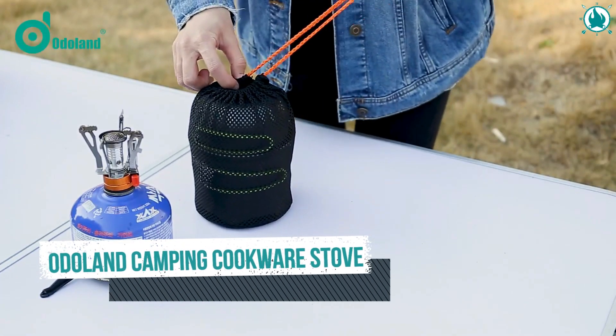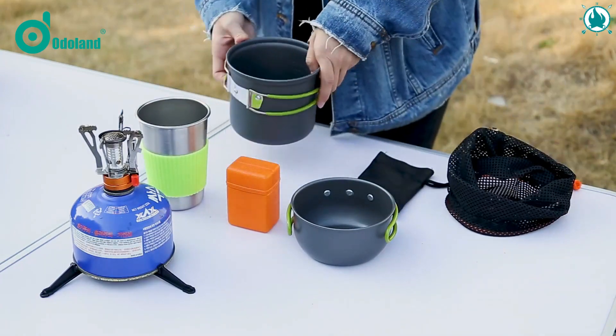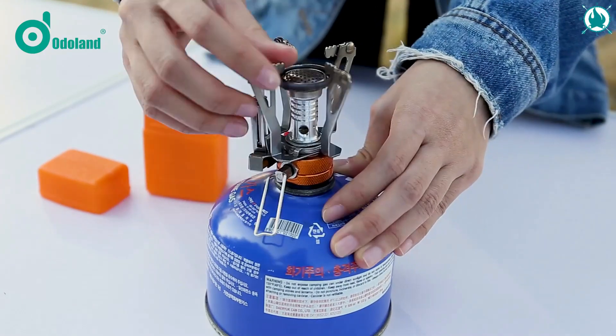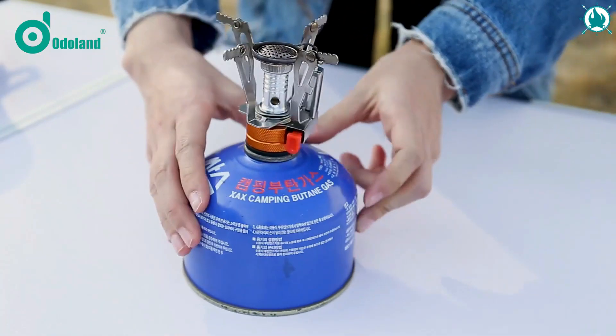Number 5: Odaland Camping Cookware Stove — a nine-piece camp cookware set. The best money ever spent. It's ideal for outdoor camping, hiking, hunting, backpacking, picnicking, and other outdoor activities. Your needs are covered with a single kit.